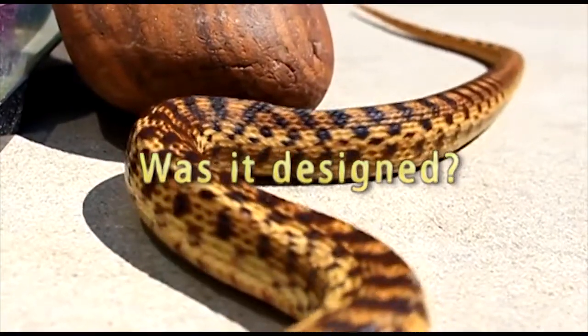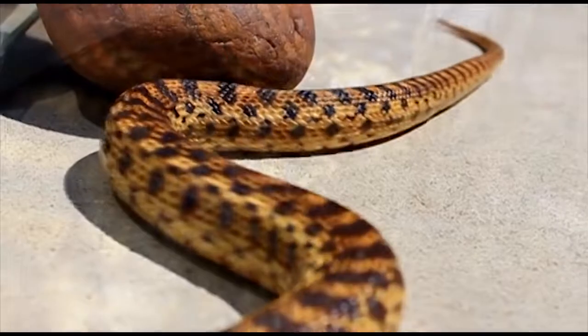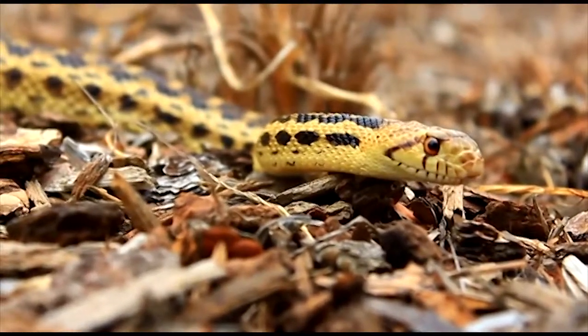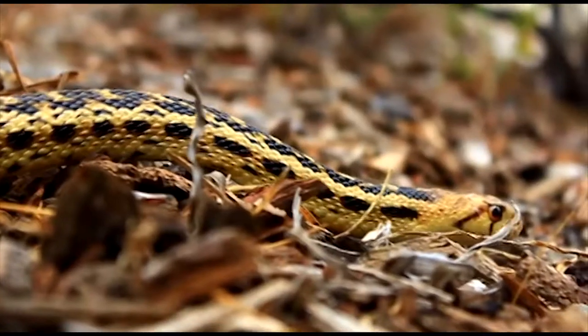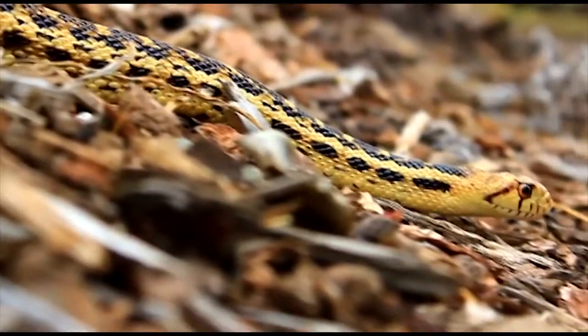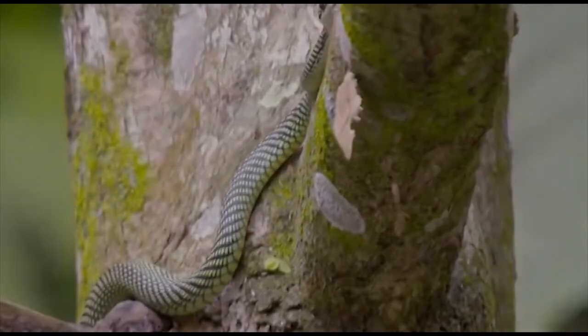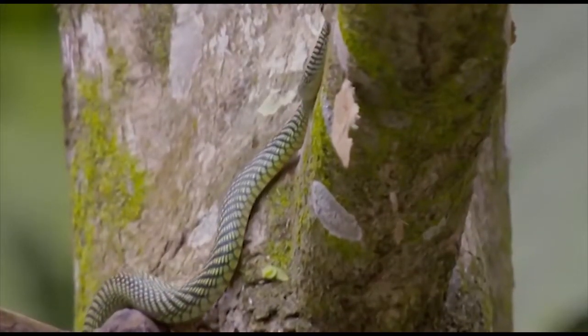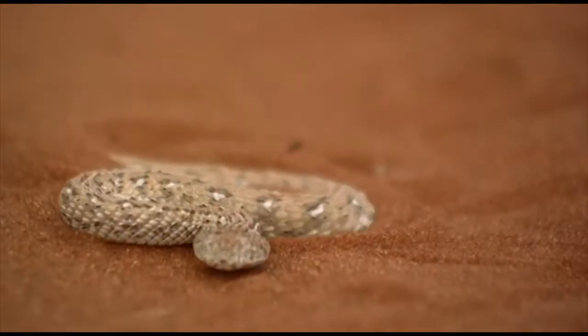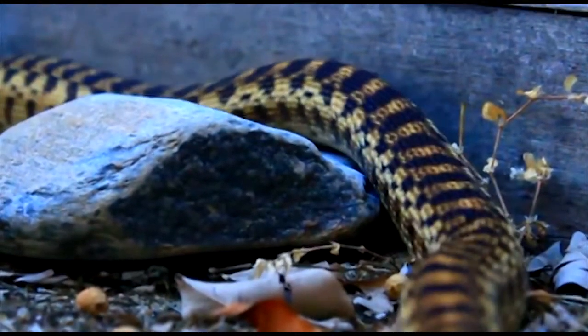Was it designed? Snake skin. Because they move without limbs, snakes need robust skin that can withstand constant friction. Some species climb up rough tree trunks, while others burrow into abrasive sand. What makes the skin of a snake so durable?